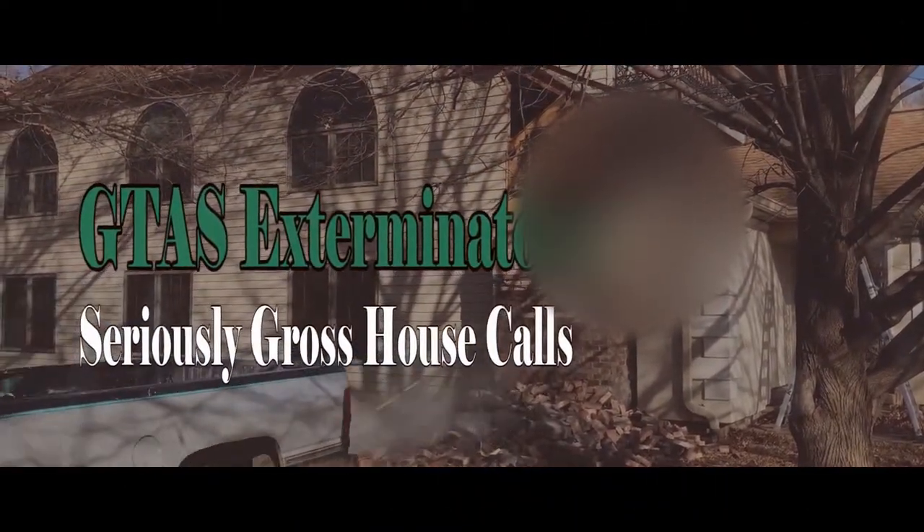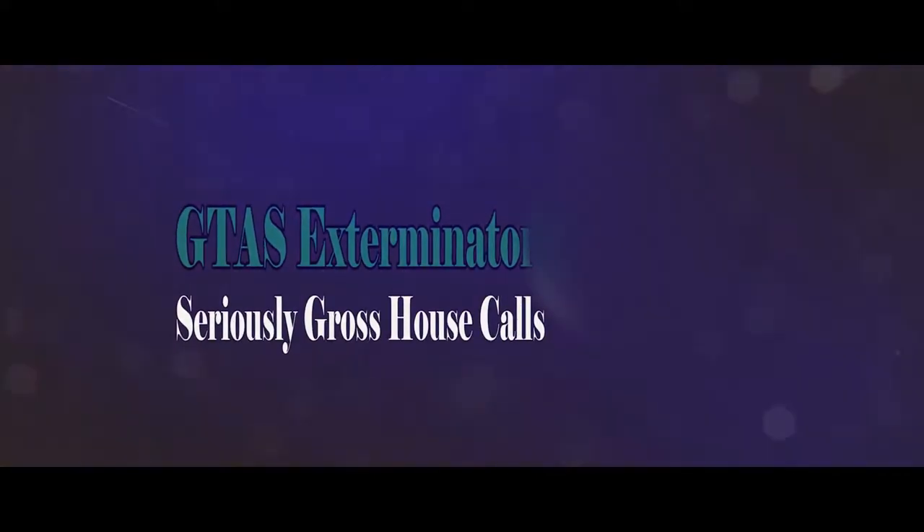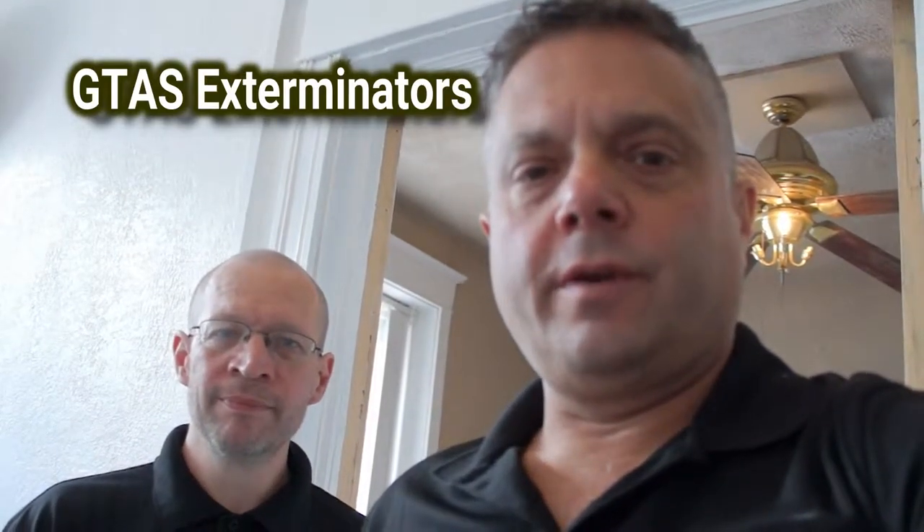We're GDIS exterminators and these are some seriously gross house calls. We're going to do our walkthrough of what we've done so far. We helped clean out the place and we've fixed the floor in the kitchen, we've fixed the floor in the bathroom, we put in the toilet, and we put in new lighting that needed to be done. We sanded and polyurethane-stained the floor.